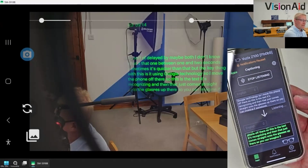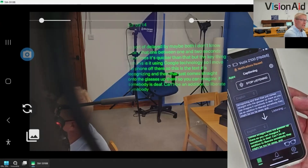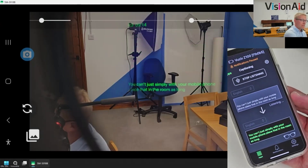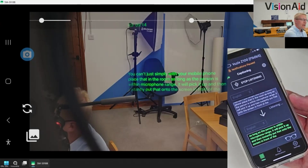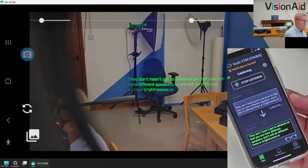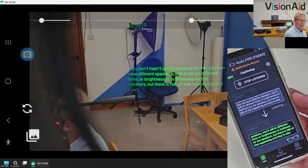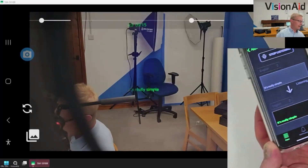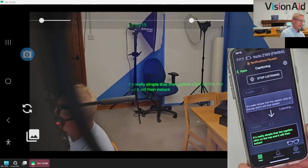You can imagine if somebody is deaf and can't be in a position to lip-read somebody - they might be too far away in a presentation or a meeting - you can very simply with your mobile phone place that in the room. As long as the person is within microphone range, it will pick it up and instantly put that onto the screen in front of them. It's really as simple as that: you start the captioning app, click start listening, and it will instantly be displaying what I'm saying on the screen.